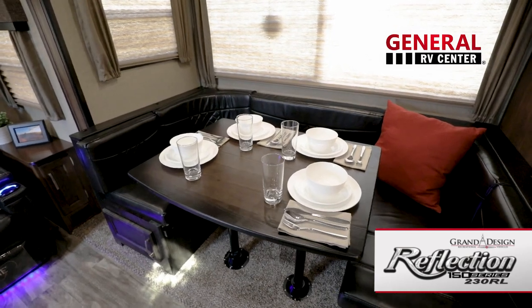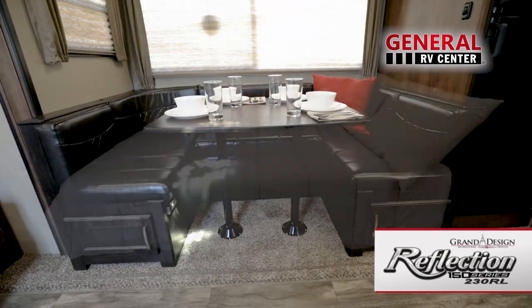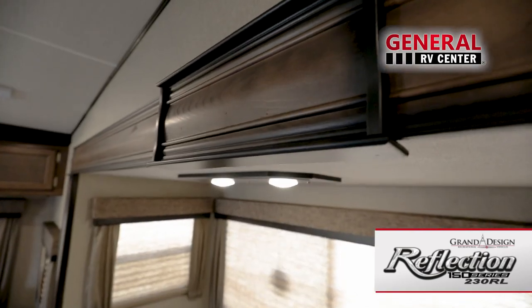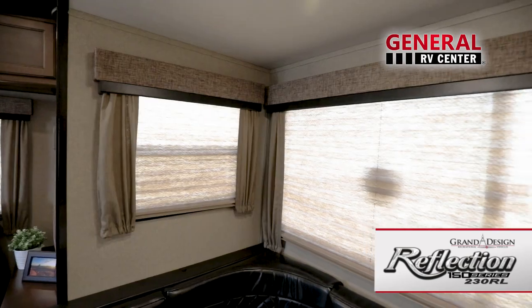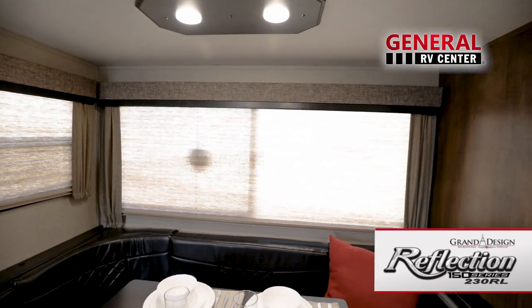An eight cubic foot refrigerator with external thermostat control completes the kitchen. A residential 80-inch U-shaped booth dinette with storage below converts into an extra bed when needed. The contemporary recessed fixture will light the area when the nightshade window coverings are drawn on the large panoramic slide room windows.